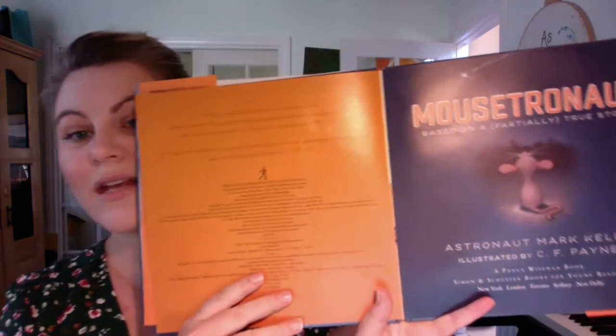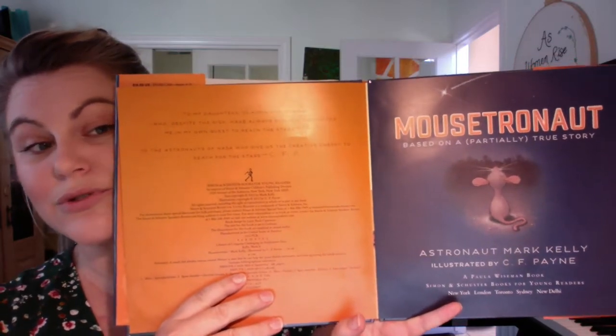This is illustrated by C.F. Payne. It's based on a partially true story.